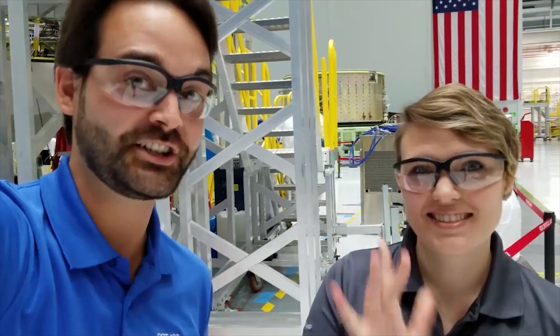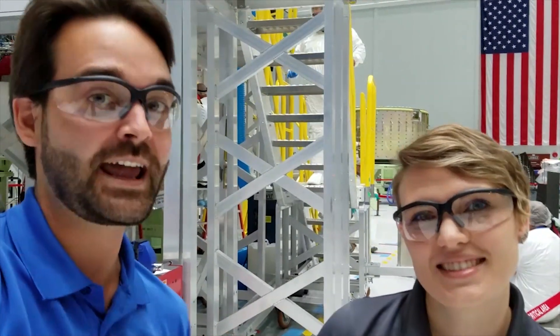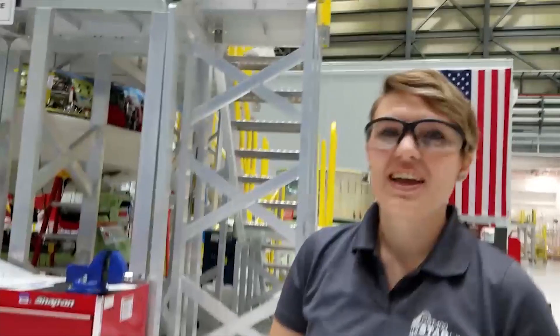Hey, I'm Josh with Boeing Communications and right here we have Tori. She's our friend from Houston working on the Starliner. That's the Starliner right behind us and we're really lucky she's in town because a piece of hardware just went on the vehicle that she's been working really hard on. Tori, I'll let you talk about what you've been working on for the past couple years.